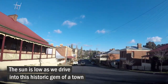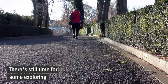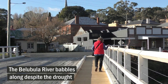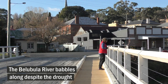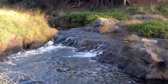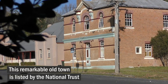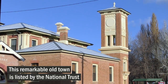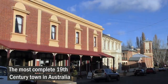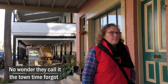The sun is low as we drive into this historic gem of a town. There's still time for some exploring. The Volubula River babbles along despite the drought. This remarkable old town is listed by the National Trust — the most complete 19th century town in Australia. No wonder they call it the town time forgot.